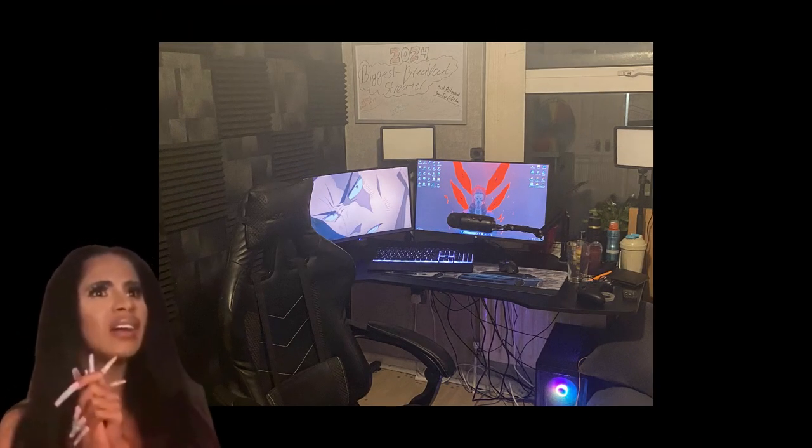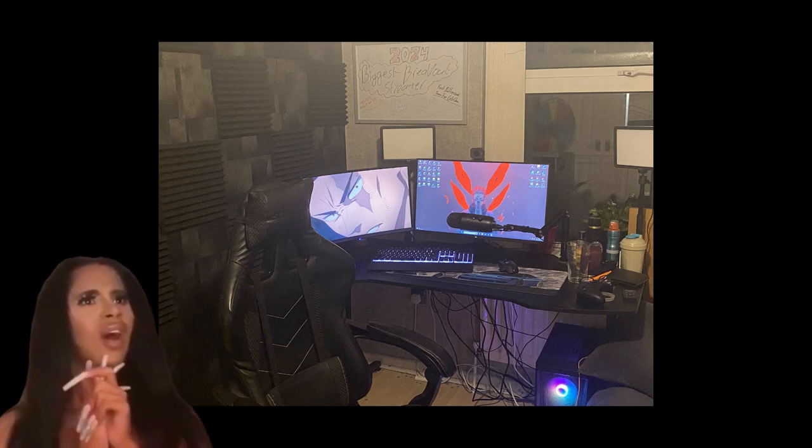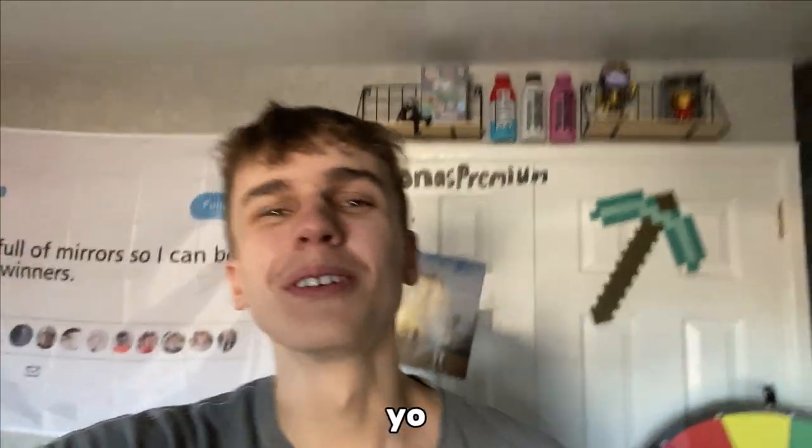Oh my god, what is that? This is my first ever setup tour, I guess. So let's get right into it.